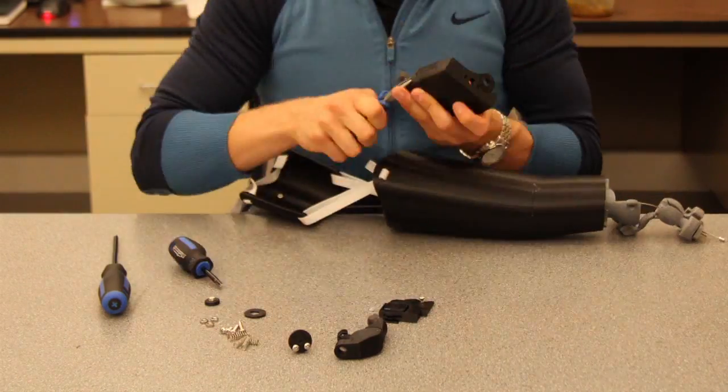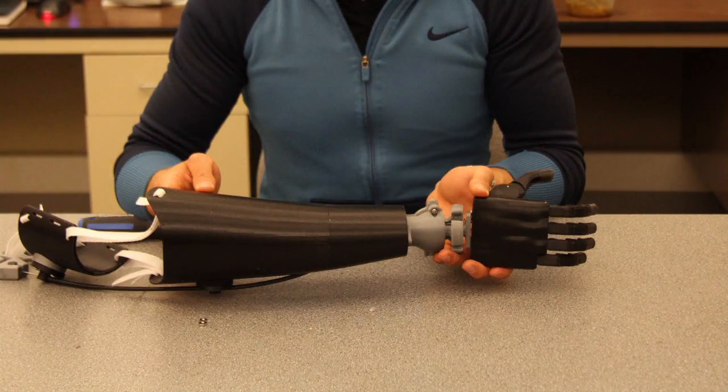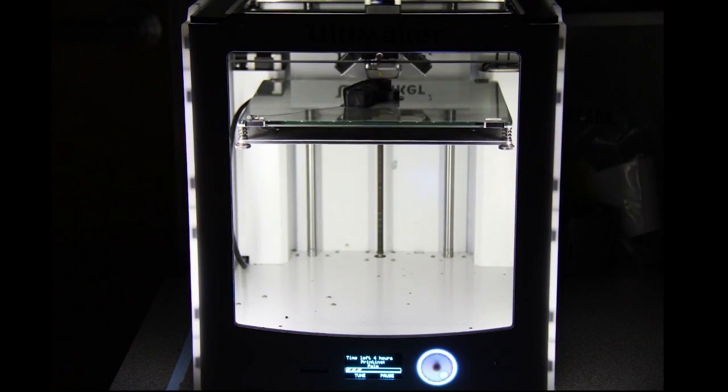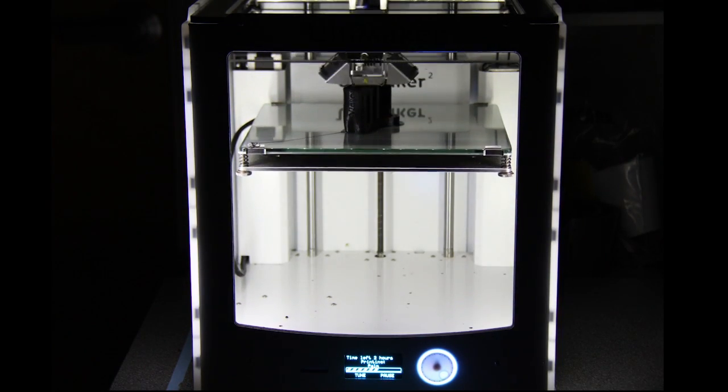Built by people in developing countries for people in developing countries, bringing money to and keeping money in local economies, and introducing new life-changing technologies like 3D printing to the developing world.